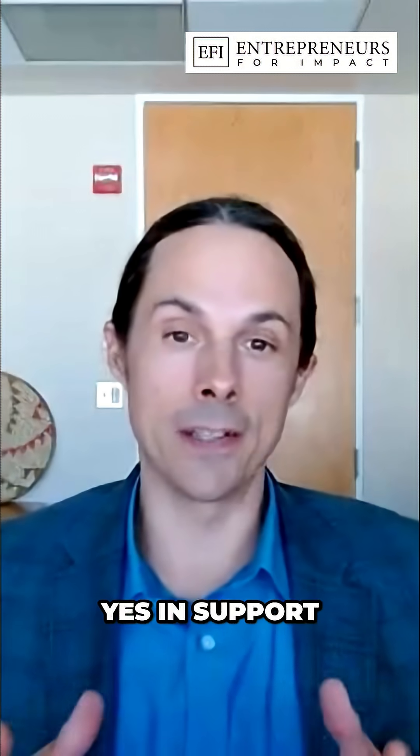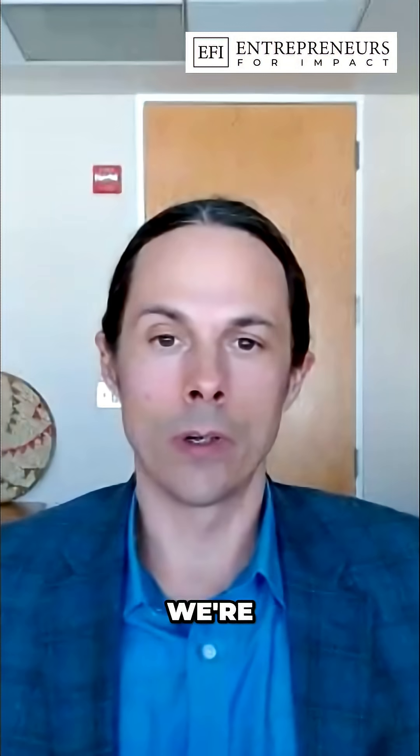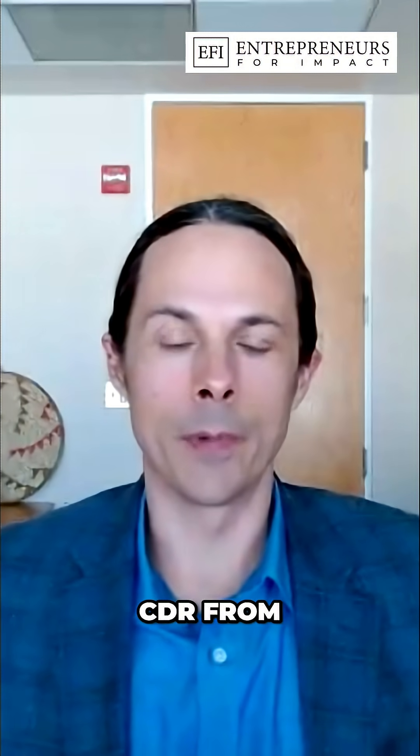Just to support that — TerraCent, the nonprofit in CDR that I co-founded, we're purchasers of CDR from Graphite.